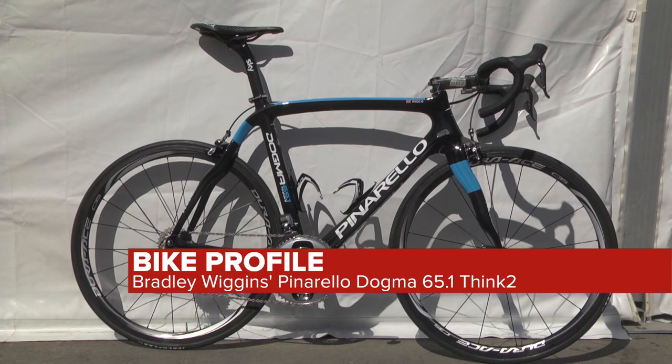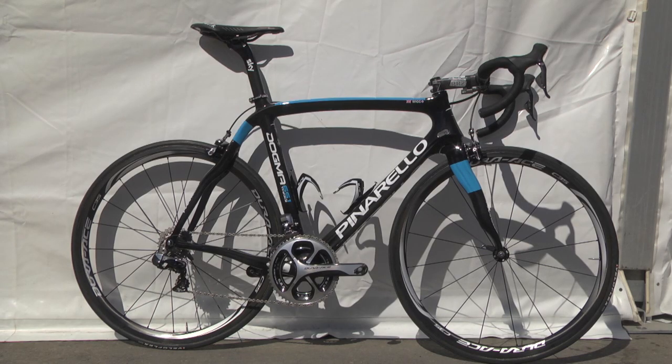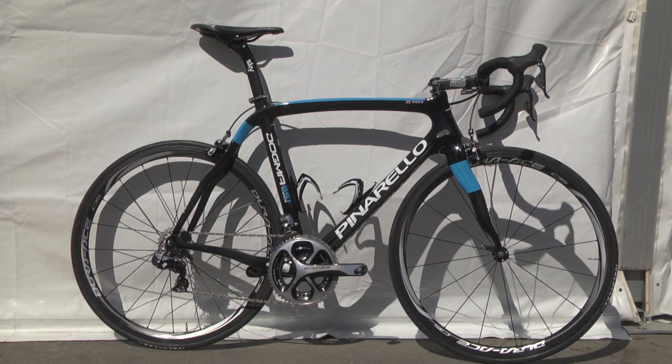This is a Team Sky Pinarello Dogma 65.1 Think 2, the bike with perhaps the longest name in the pro peloton. It stands out with its curved front fork and asymmetric seat stays, and new for 2013 is a Touré carbon fibre that is exclusive to Pinarello.